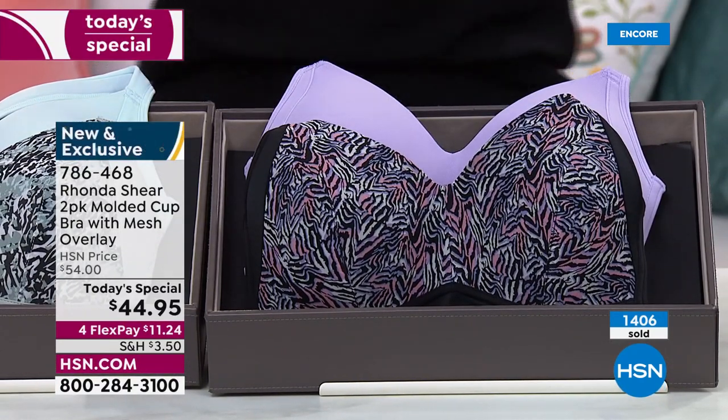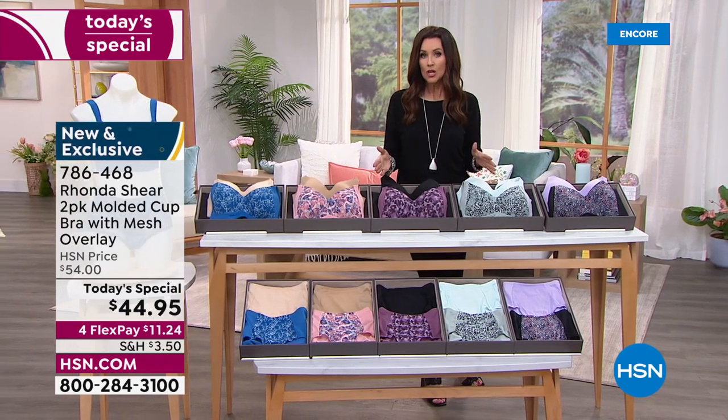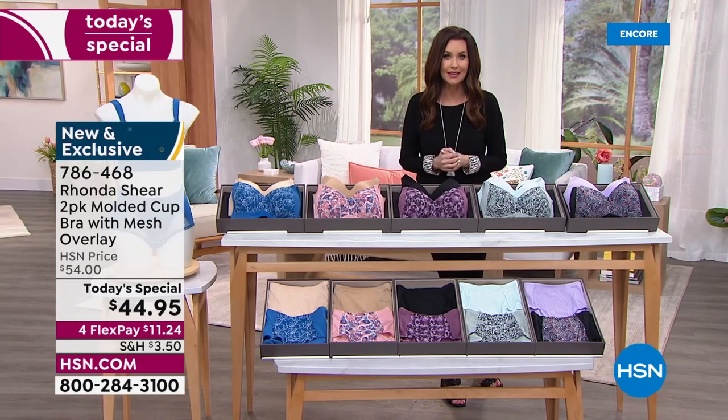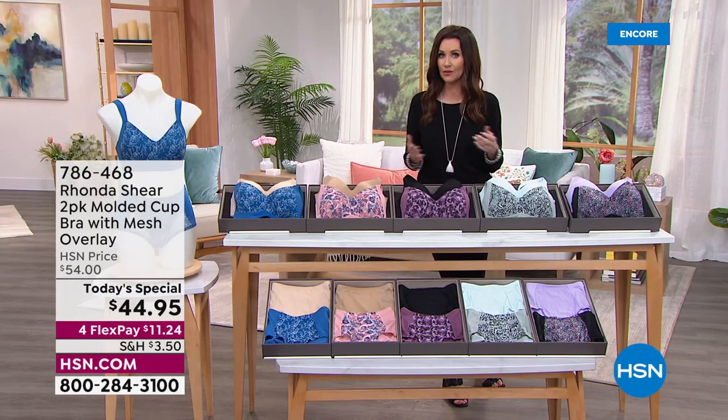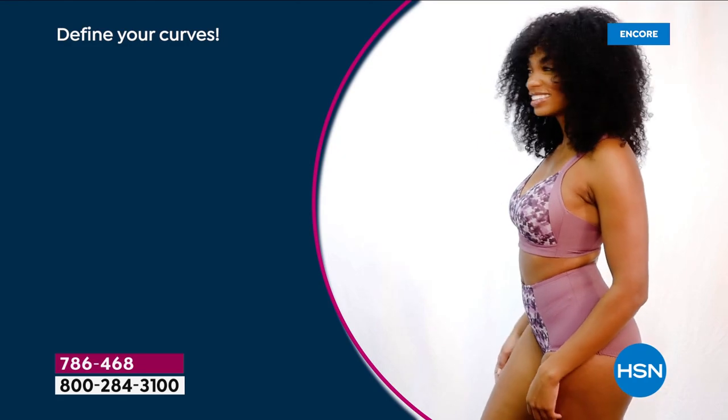Every time I look there's more sold — 1,400 have been spoken for. Here's how you order: you can order on the phone with item number 786468, or you can go to hsn.com. We're running a special app deal, so check that out — you want to download that app.